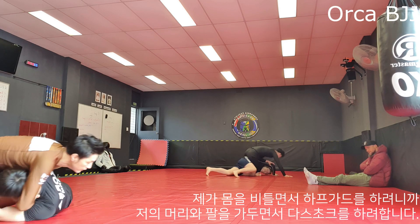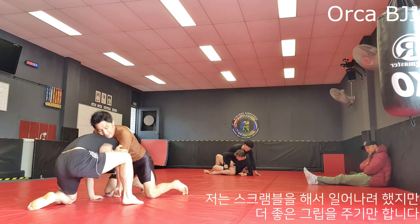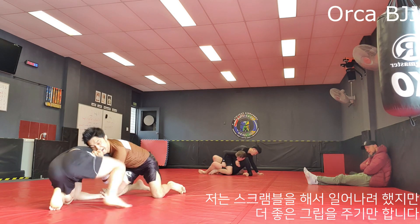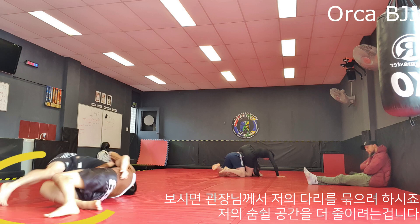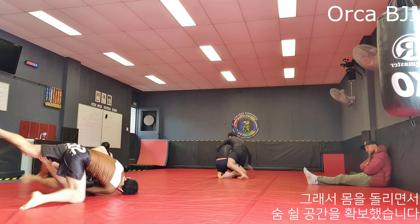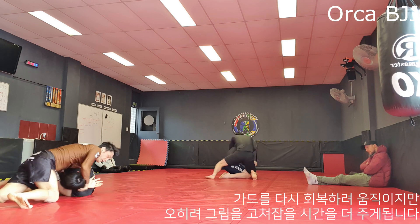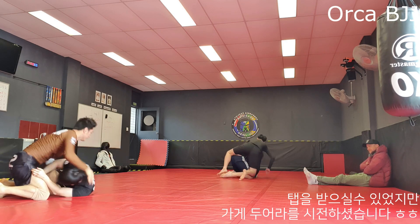I try to scramble around to get back up but it helps him even more to get the lock. Here he tries to trap my leg because if he does I get into almost no space to breathe, so I roll around to get breathing space. As I try to retain my guard again, he gets enough time to adjust his grip and finish, but he lets me go.